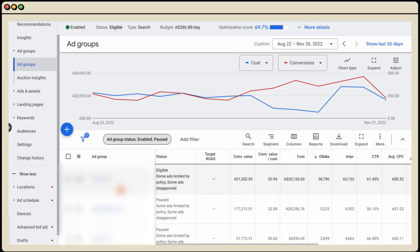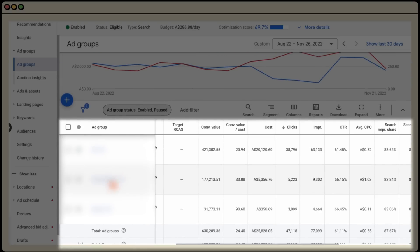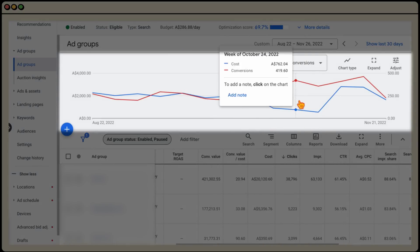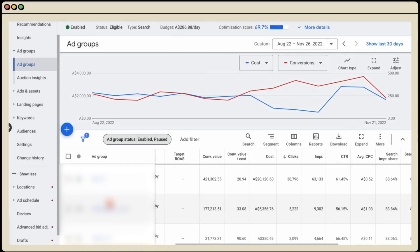Let me show you what I mean with a real campaign example. This campaign previously had three different ad groups. The only action we took was pausing the two lower ad groups and moving everything into the core number one ad group. The result: it reduced cost and increased the total number of conversions.